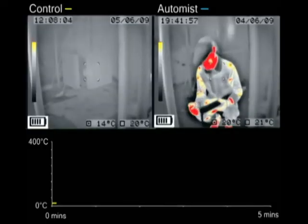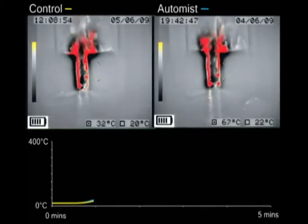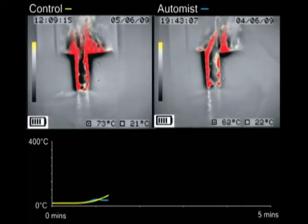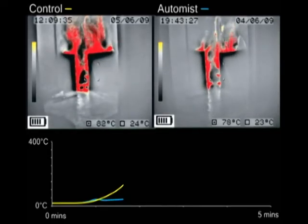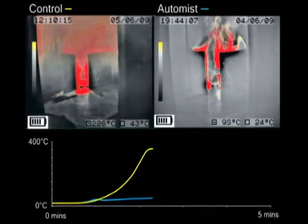In test 3 we simulate a fast burning furniture fire. With Automist activated, the temperature is quickly stabilised around the 50 degrees Celsius mark, while in the uncontrolled blaze we measured well over 300 degrees at waist height.